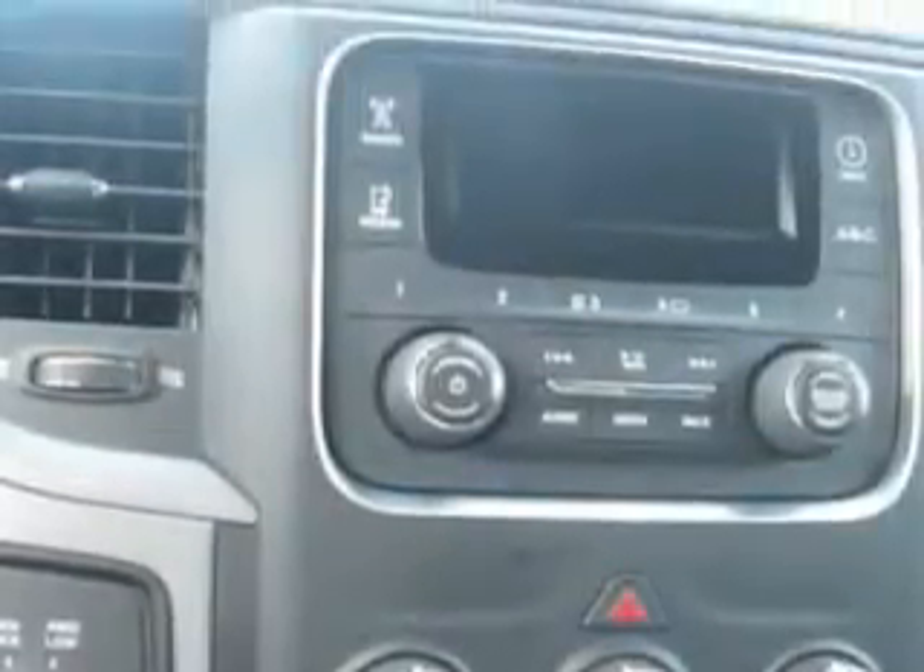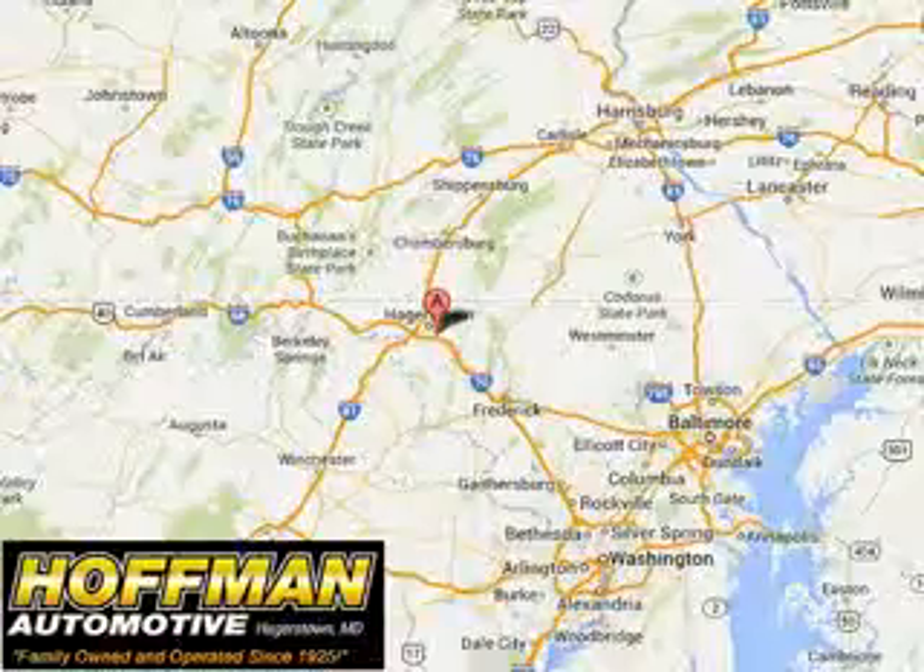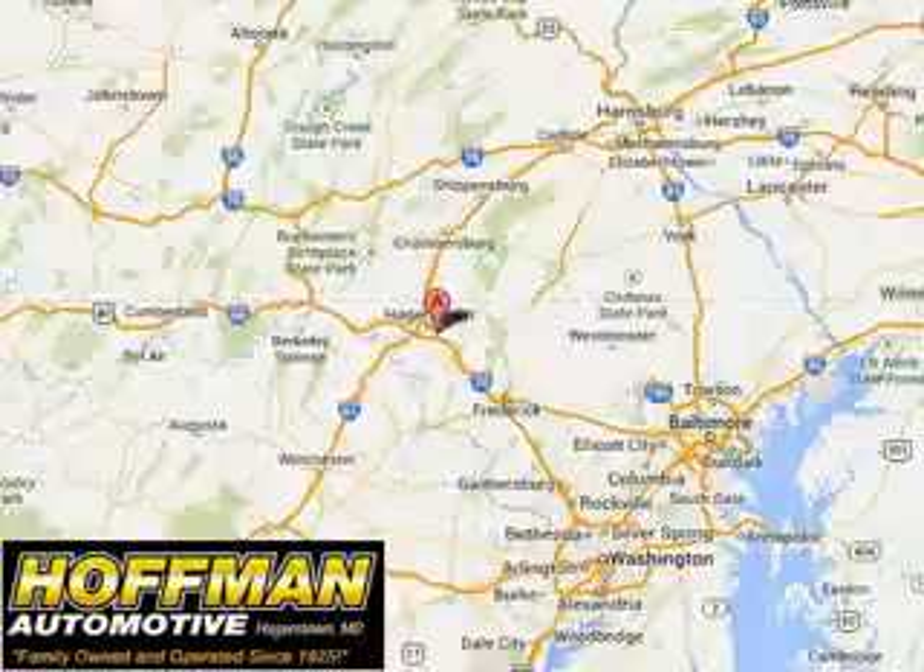Get where you need to go, enjoy the drive, and have peace of mind in this 2014 Ram 1500. See us at Hoffman Automotive today. Please contact Ms. Allen at 301-733-5000 extension 1044 today with any questions or to schedule an appointment.